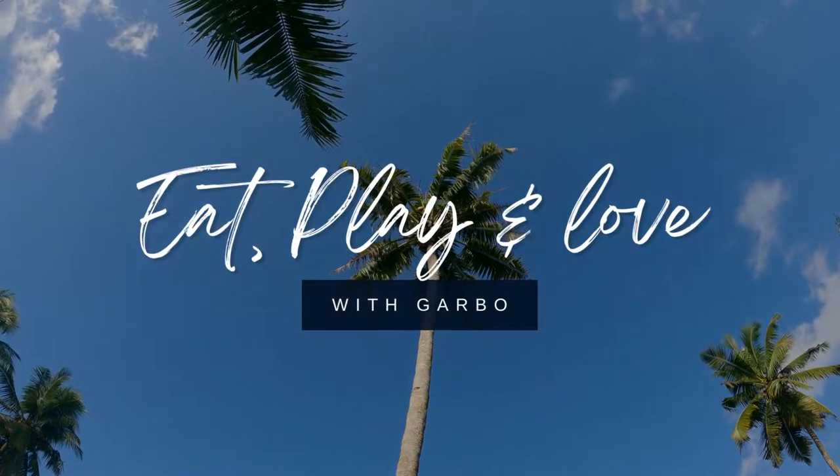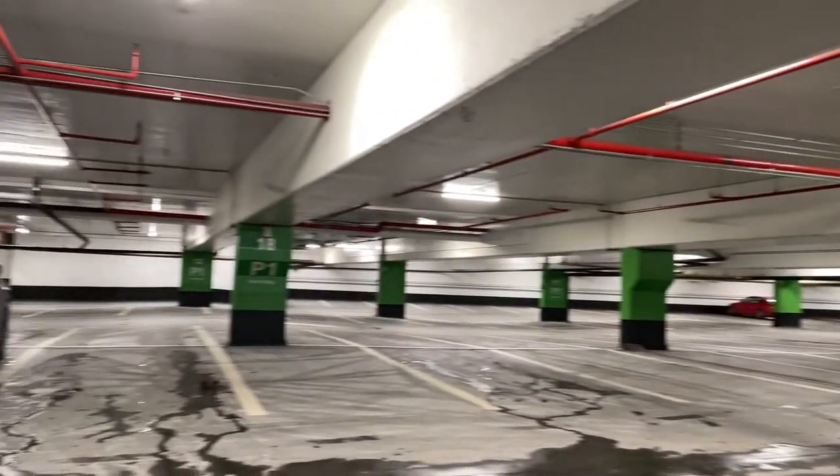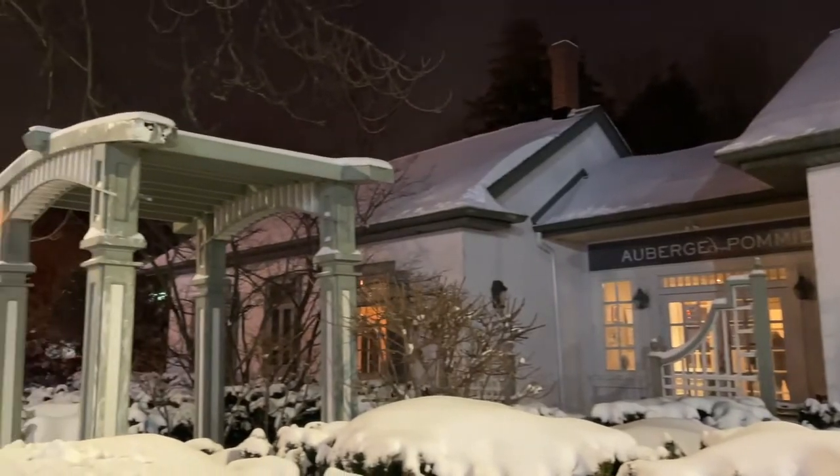Bonjour, today we are visiting Auberge du Pommier, offering refined and modern French cooking. It's now a North York staple and it's part of the Oliver and Bonaccini portfolio.